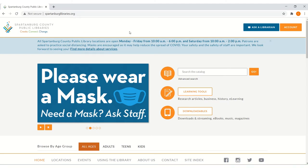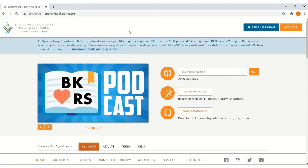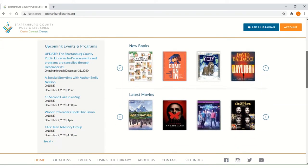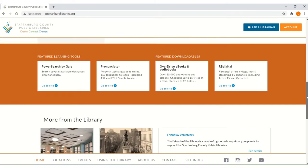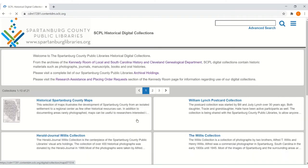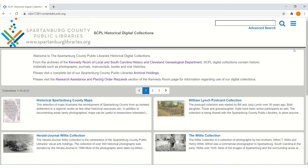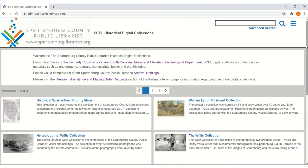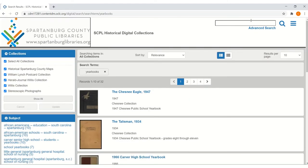The Spartanburg County Public Library also has yearbooks in their digital collection. To access them, visit our website spartanburglibraries.org and scroll down until you see Historical Digital Collections. Click there. Once you've accessed the collection, the easiest way to locate yearbooks is by searching for them in the search box at the upper right-hand corner of the screen. In this example, I'm just going to search for 'yearbooks' and then click search. This will bring up all the yearbooks available for viewing in our digital collection.